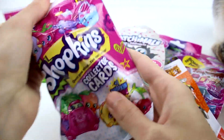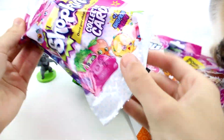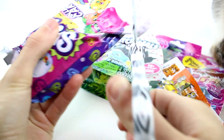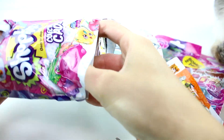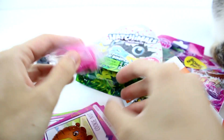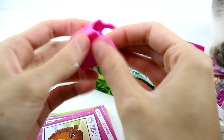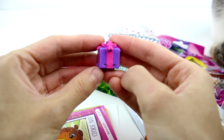So next we have the Shopkins Series 4 collector cards. Yeah, it says right there. Let's see who our Shopkin is — it looks like Miss Prezzy. Yay, Miss Prezzy! I like her. She's one of my fives.